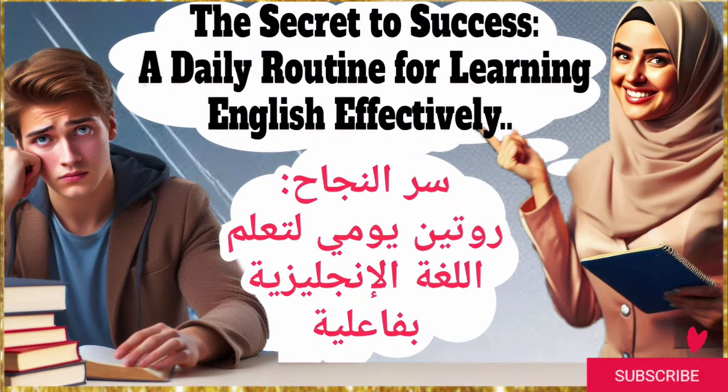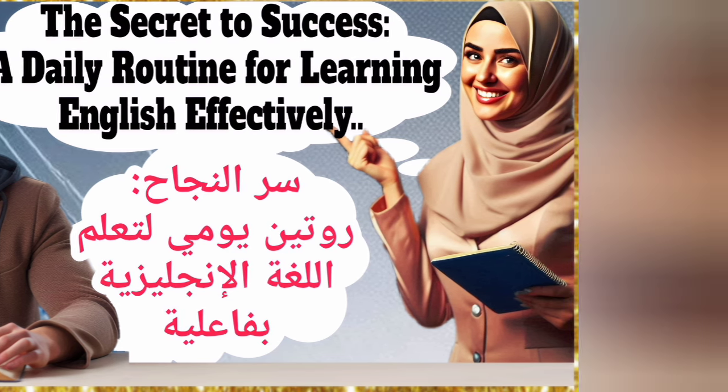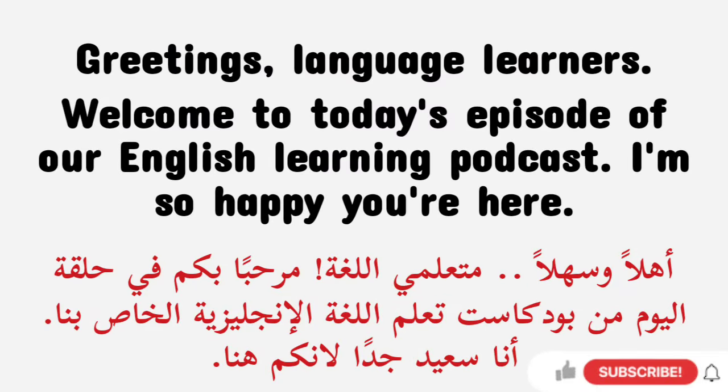The Secret to Success: A daily routine for learning English effectively. Greetings, language learners. Welcome to today's episode of our English Learning Podcast.